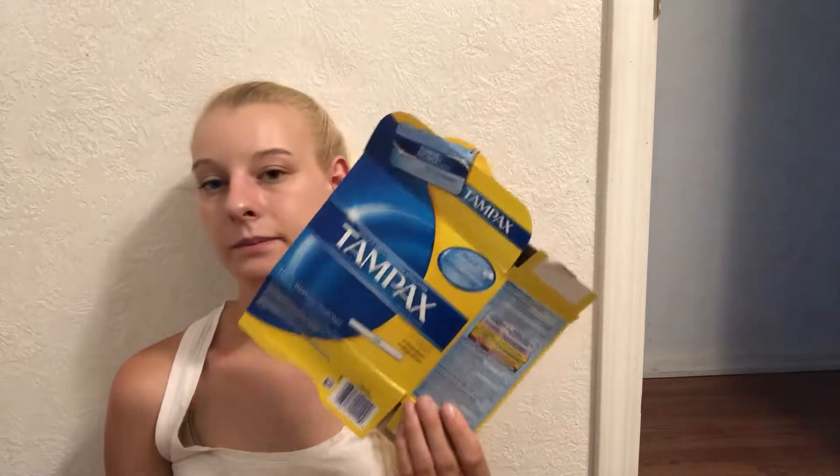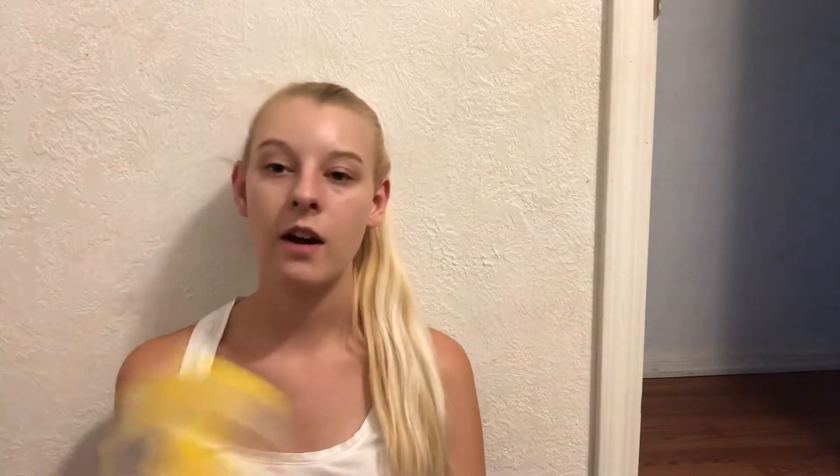Next we have the Tampax. These are ones I didn't really like — they're cardboard ones. I didn't like them; it kinda hurts using cardboard. I didn't like it at all. But I got these after the fire — someone donated tampons, so I took them and used them after the fire and they were useful then.